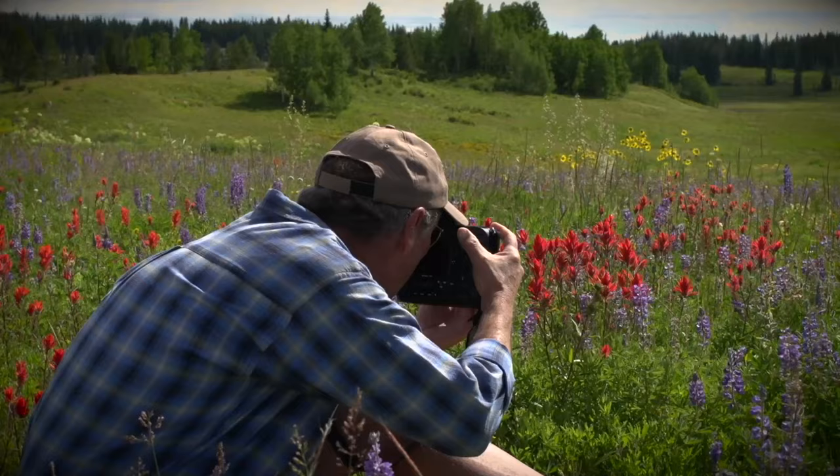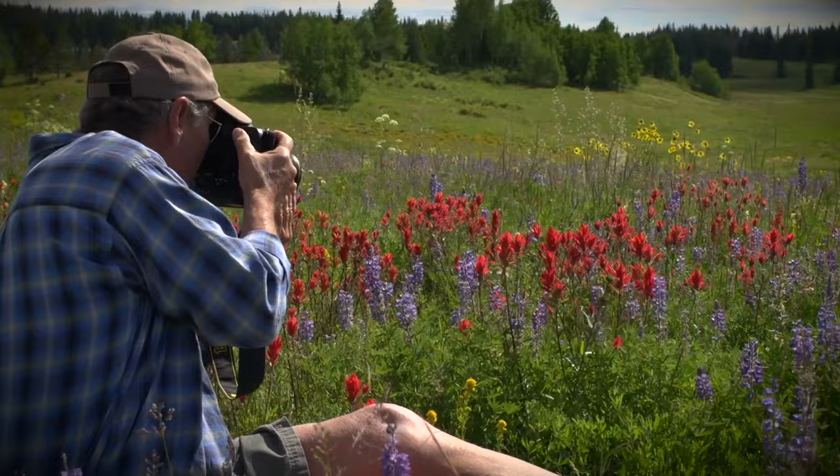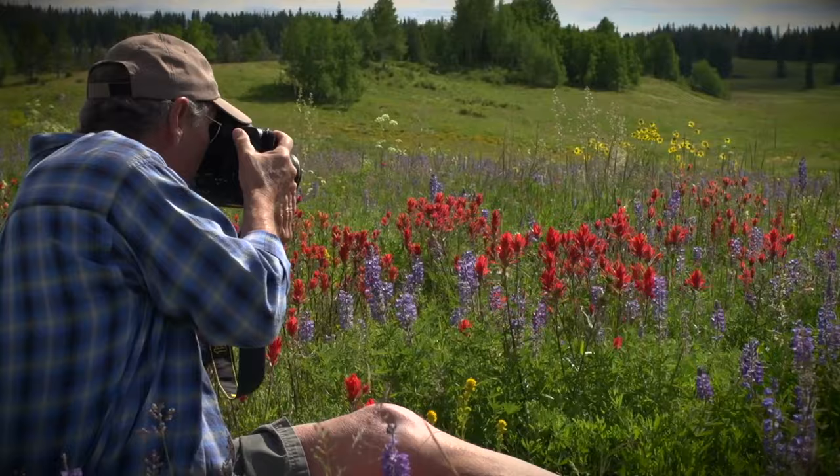One thing I notice a lot of times with people is they're always shooting wildflowers standing up. It's really a good thing to get down low, get to flower level — it's just a whole other look. Just remember, you're sitting in a field of wildflowers, blue sky, sunny day. It doesn't get any better than that.